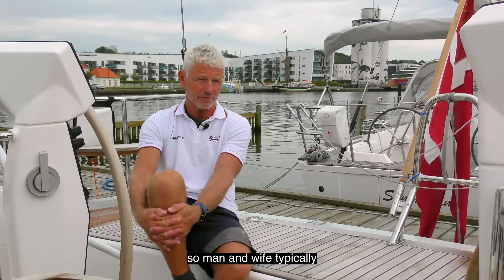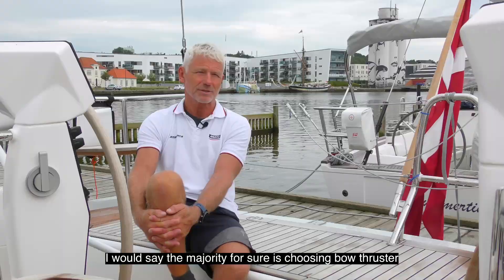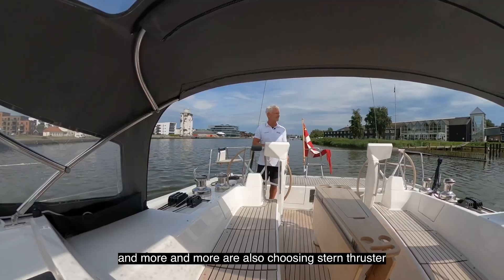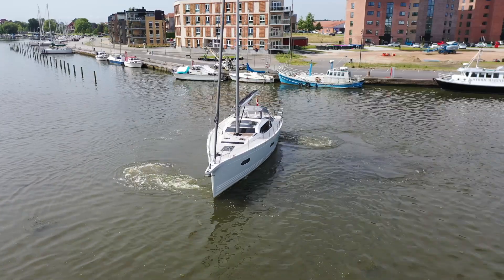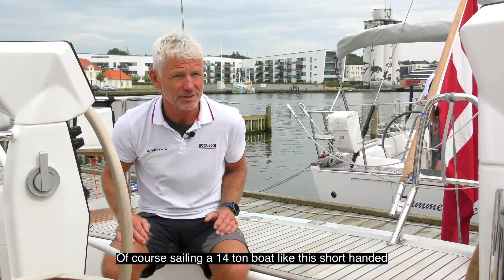Many of our owners are sailing single-handed or double-handed — typically man and wife — also on longer distances. I would say the majority for sure is choosing a bow thruster, and more and more are also choosing a stern thruster.